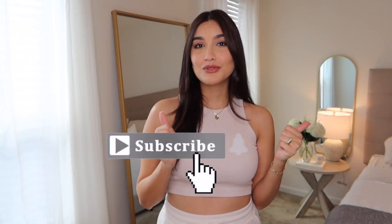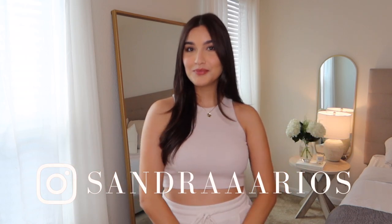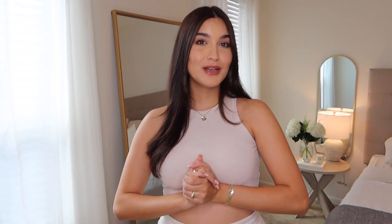Before we begin, if you guys are new, welcome — my name is Sandra and I do videos on fashion, lifestyle, and beauty. Before you leave, be sure to subscribe, like this video, and check out my Instagram where I post lots of outfit-of-the-day content. Without further ado, let's jump right into today's video.